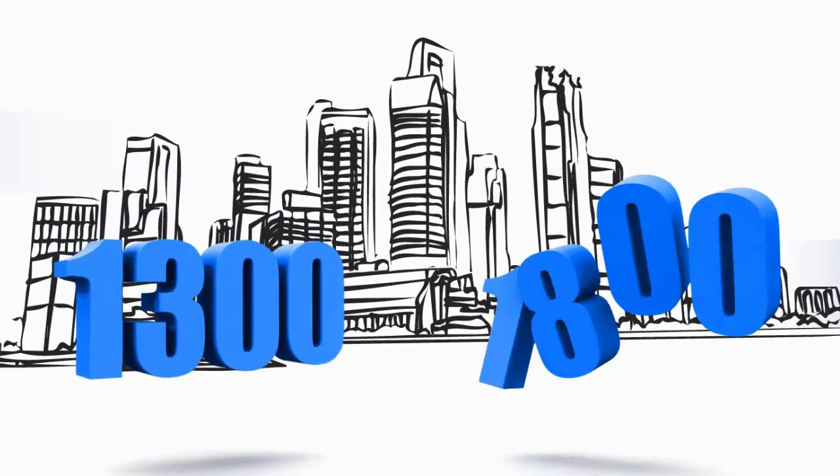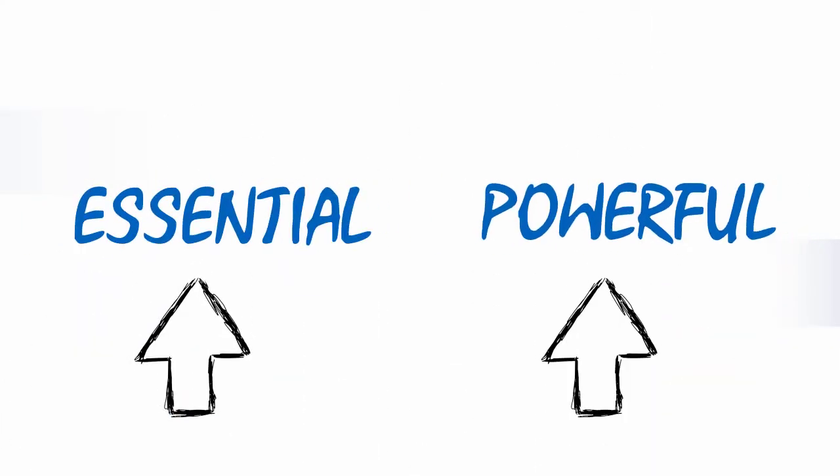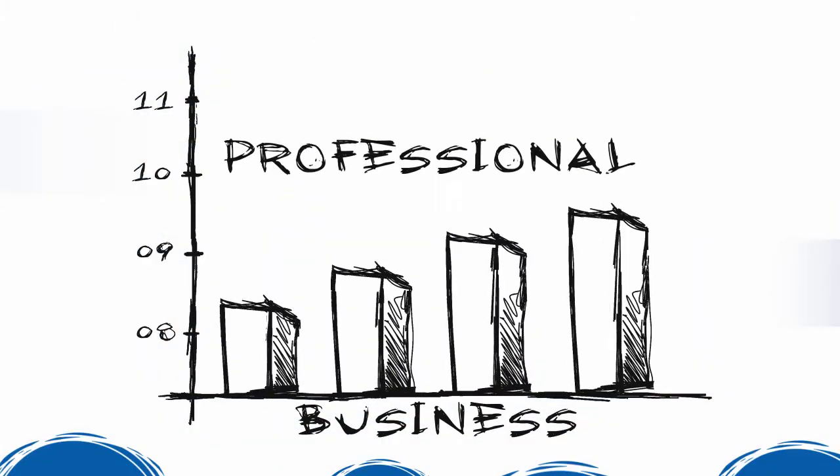VoxCom is a specialist provider of business 1300 and 1800 numbers. 1300 and 1800 numbers are an essential and powerful tool for every business. They are proven to increase customer response and help your business look bigger and more professional.